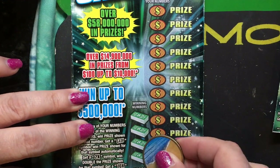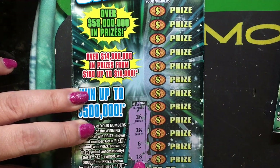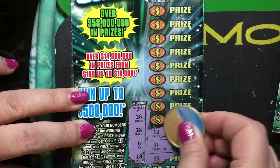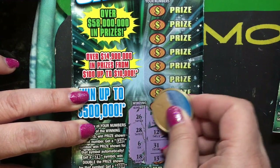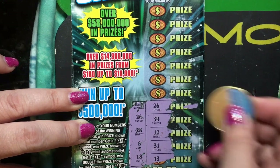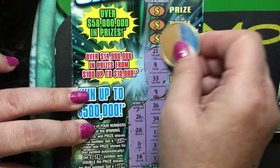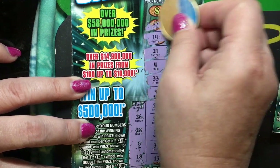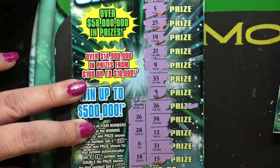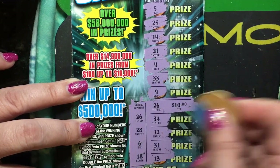On ticket number 13, the winning numbers are 26, 28, 6, and 18. We have 13, 31, 12, 34, 26 — okay, we have a winner! And then we have 9, 33, 4, 21, 14, 25, and 5. So all I see is the one number, 26. Let's see what it is — oh, it's $10! That's a good one.